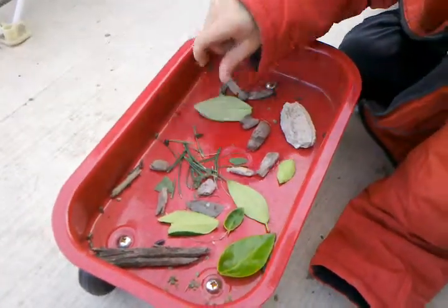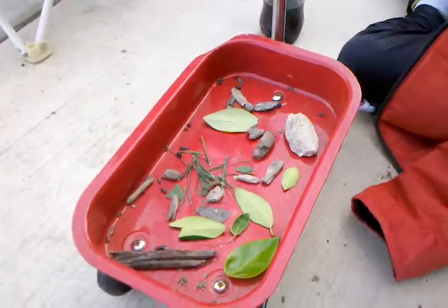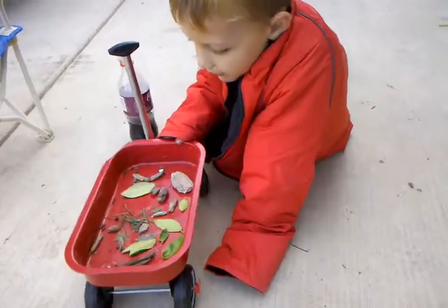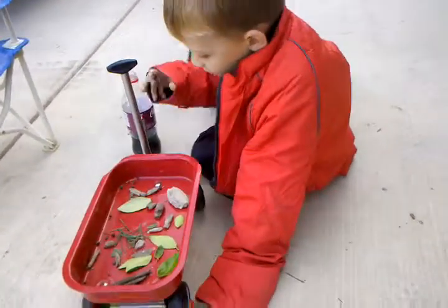And my favorite bugs are Rolly Pollies. And this is my Rolly Polly little setup. I like this.